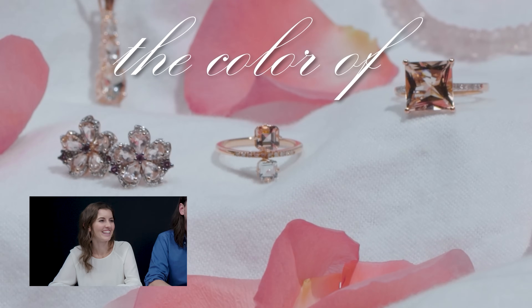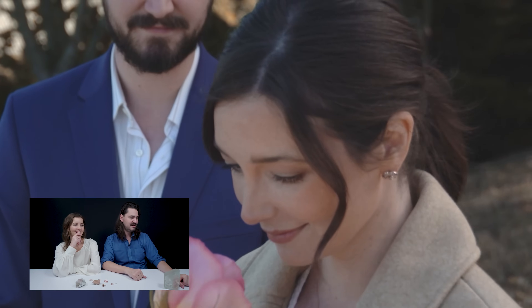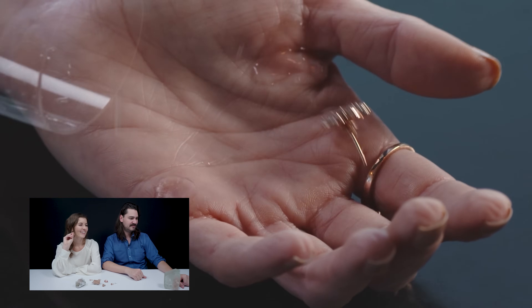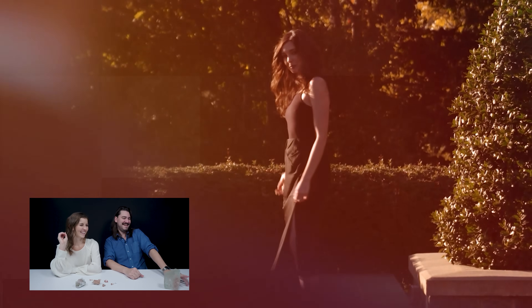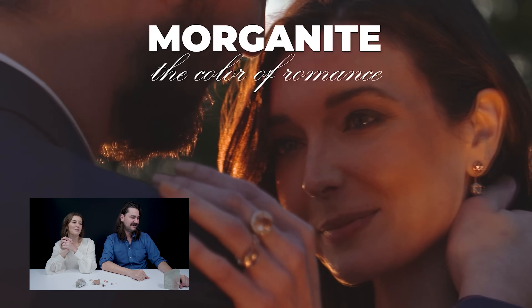Speaking of Morganite jewelry, Rob was featured in a very compelling Morganite jewelry video. Morganite does have that pretty rose champagne color — the color of romance. It is such a romantic stone.